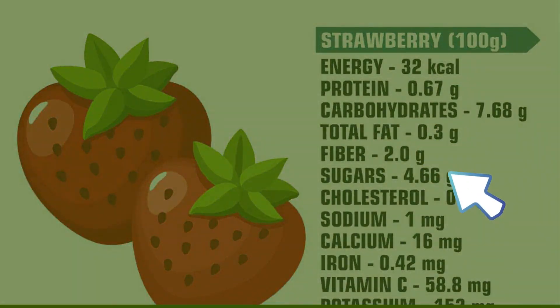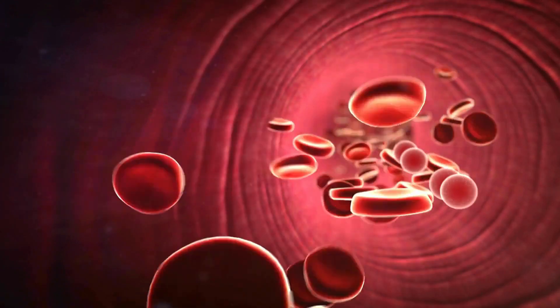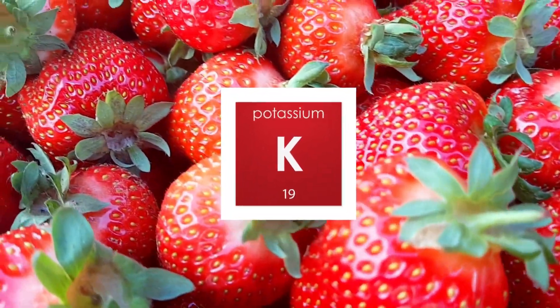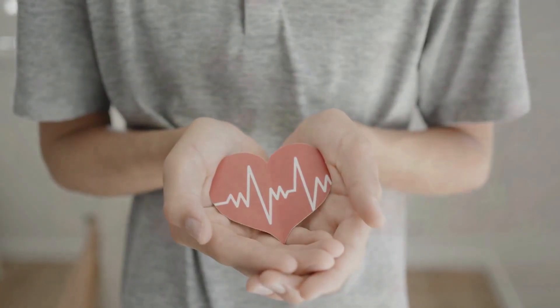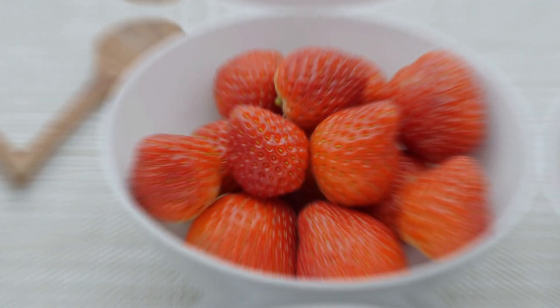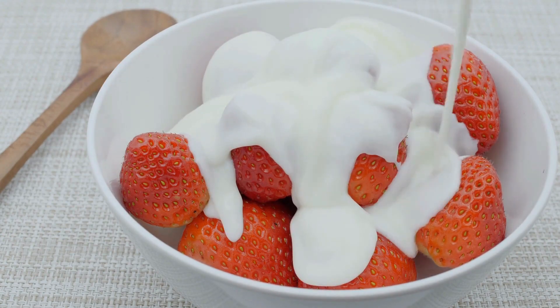Strawberries are also high in fiber, regulating sugar absorption into the bloodstream. This low sugar release helps maintain stable blood sugar levels, a key aspect of diabetes management. Moreover, strawberries offer a good dose of potassium, supporting heart health. With their sweet taste, nutritional richness, and low GI and GL, strawberries prove to be as healthy as they are delicious for individuals managing diabetes.